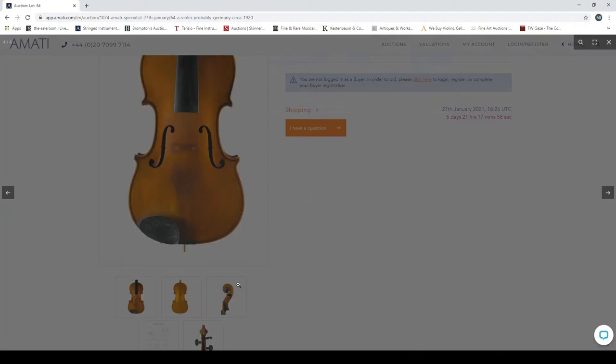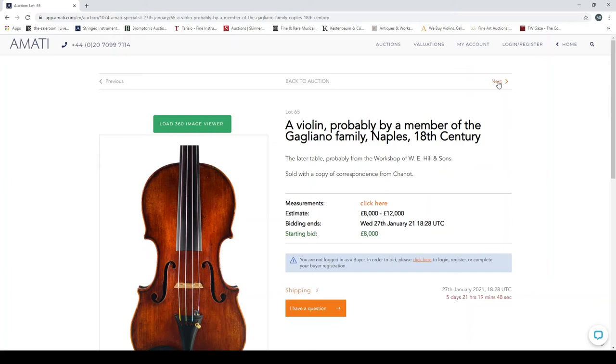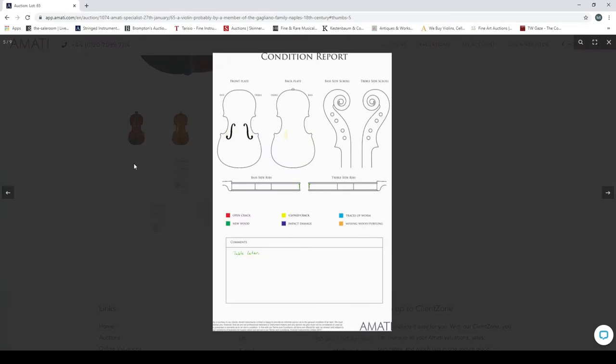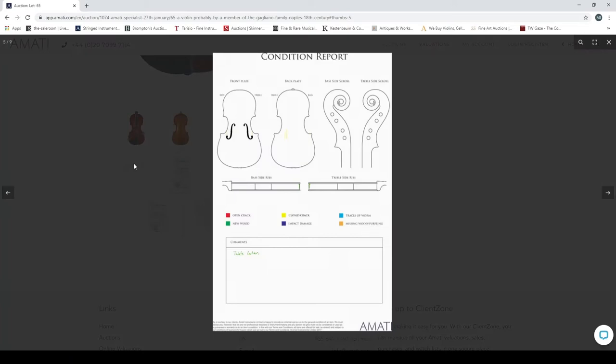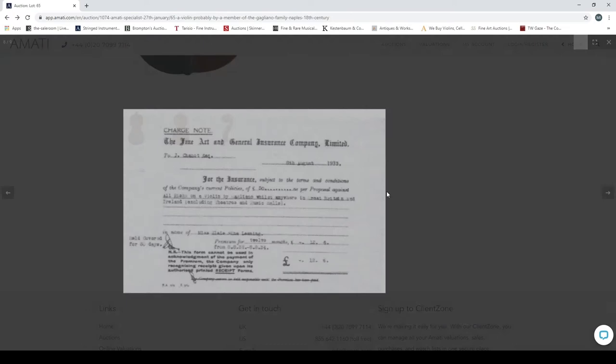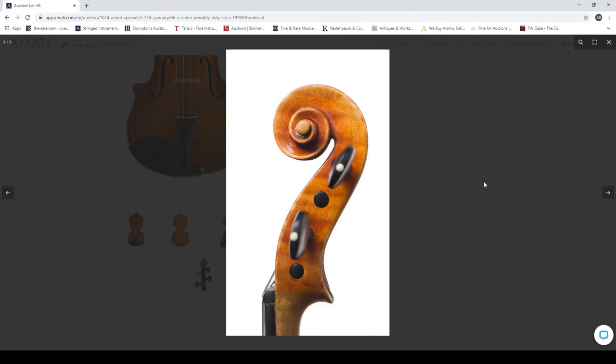A violin, probably Germany, 1920 — quick look at the scroll. A violin probably made by a member of the Galliano family, Naples, 18th century, with a later table probably from the Hill workshop, sold with a copy of correspondence from Chanot. Lots of interesting documents — there's the front, the back, and the scroll. The condition report shows some closed cracks. There are documents from Chanot — a really interesting bit of history. Next, a violin possibly Italy, circa 1890.